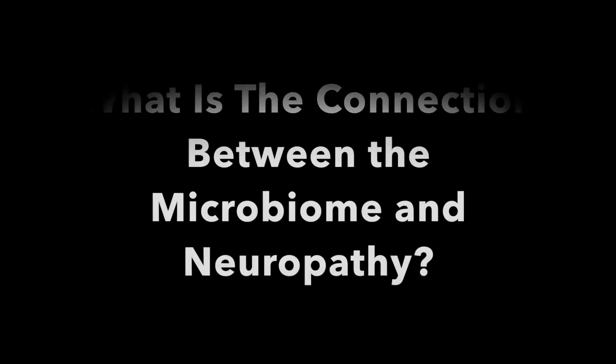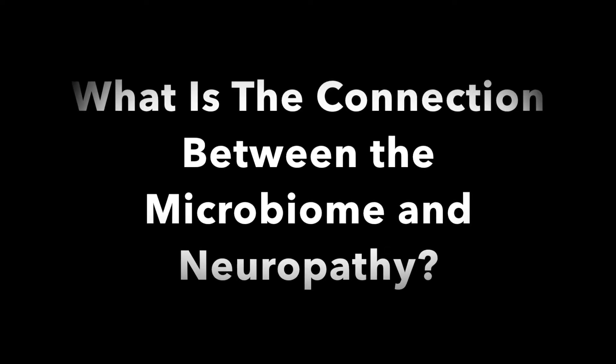If you have peripheral neuropathy, improving upon your microbiome is going to be a great thing for your overall health and could be the key for you getting rid of your neuropathic pains. So how does a compromised microbiome potentially lead to a person developing peripheral neuropathy? There are a lot of different theories out there. Let's go ahead and discuss some of them.